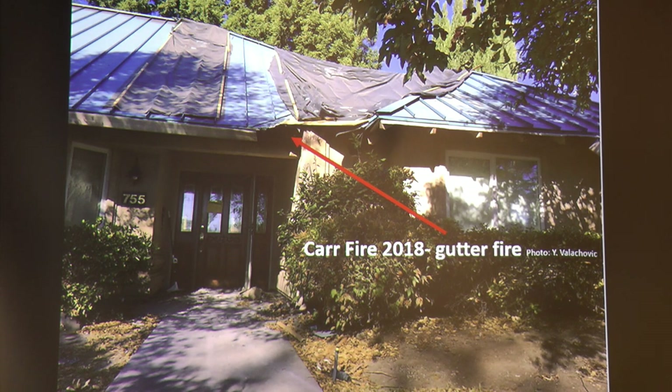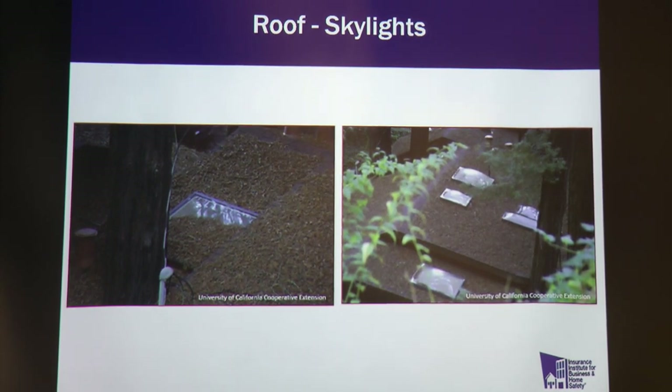Skylights — everybody loves them, but you need to maintain them. Here's a glass skylight and here are plexiglass skylights. Plexiglass ones have some performance improvements, but they're not rated as well as glass. The whole point is to keep material off your house — if you can't, you may need to step up significantly in terms of the product you use.